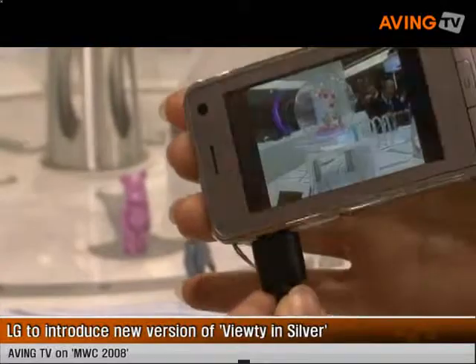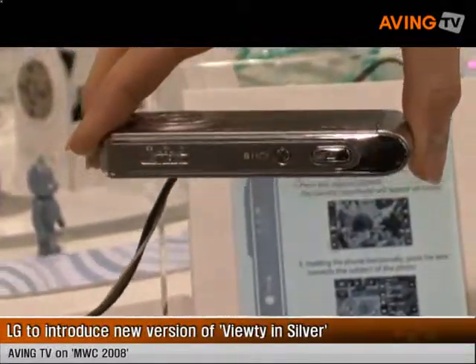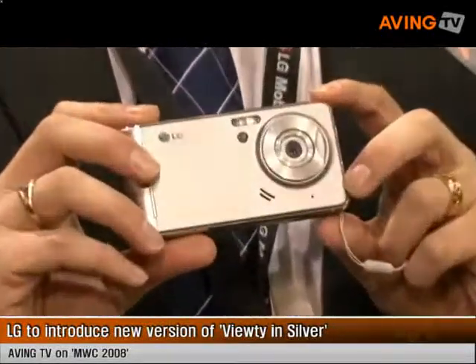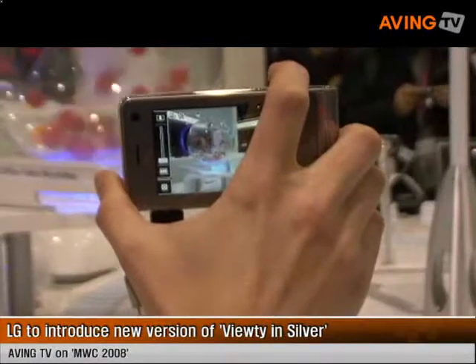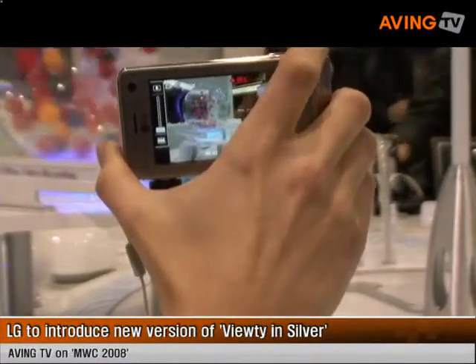VUTY Silver was introduced into the European market from the start of Q1 2008. It's the same famous VUTY with the 5 megapixel camera, the powerful 120 frames per second video recording, and the fantastic 3 inch touchscreen.